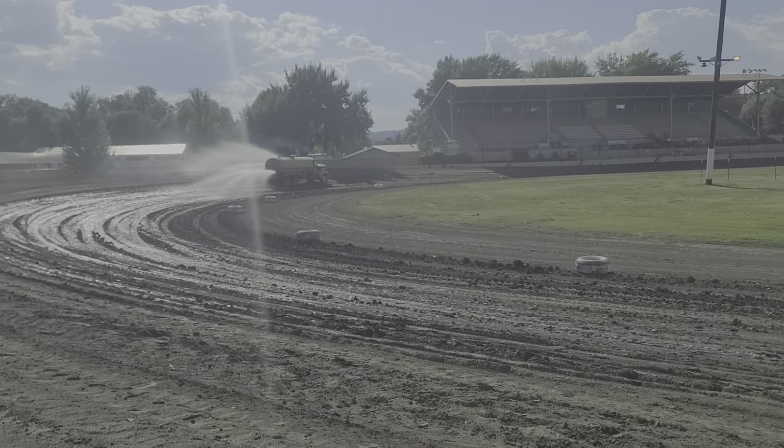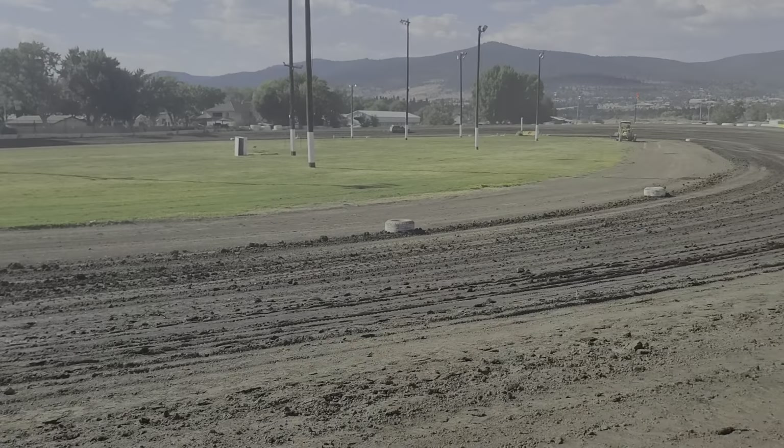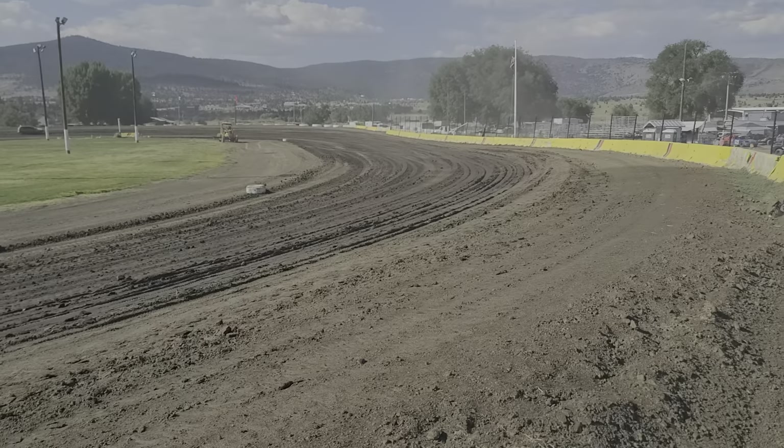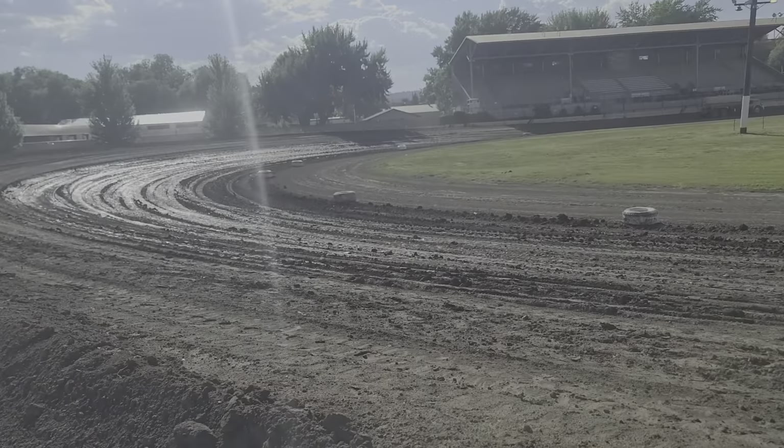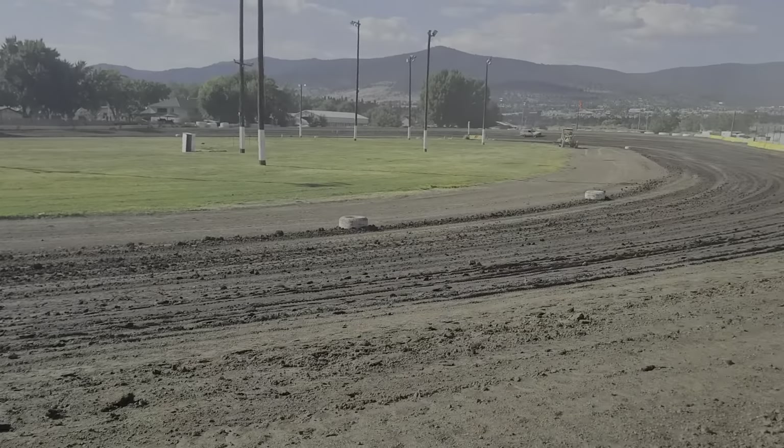We can see good old Jeff out there prepping the track — it's about an hour before race time. Looks like he's gonna get some water in it and start getting it packed in, should be looking pretty good.